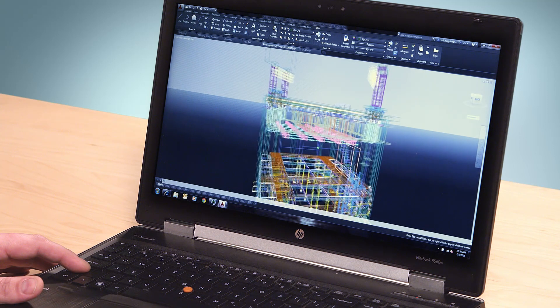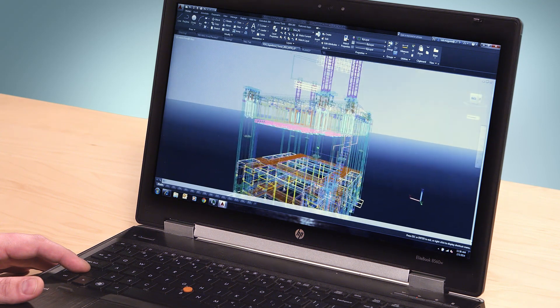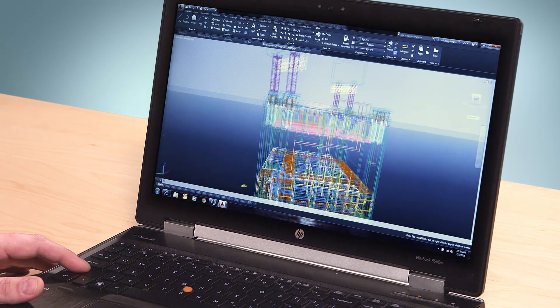When it comes down to it, documentation is at the heart of every design project. And when you've invested so much time and resources in your design, it's critical that you precisely capture every detail. Autodesk understands this completely. That's why our AutoCAD products have delivered best-in-class documentation for over 30 years. Millions of design professionals around the world trust AutoCAD and AutoCAD LT for their documentation needs.